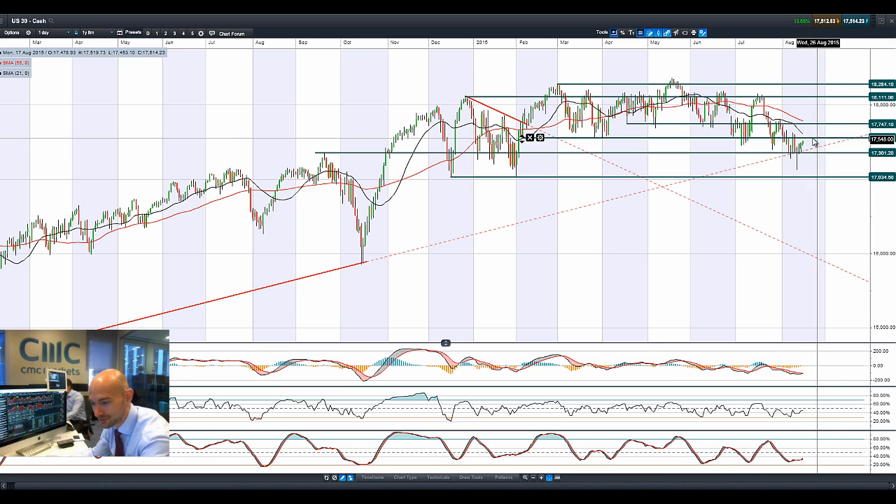So 17,561 is a potential resistance level. We've got a bullish crossover on the MACD and the other technicals are relatively neutral.